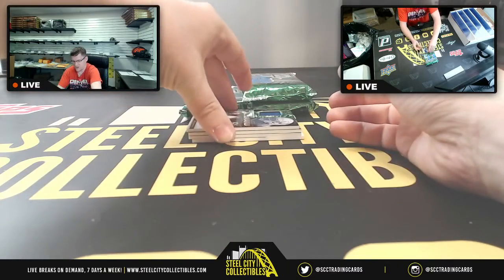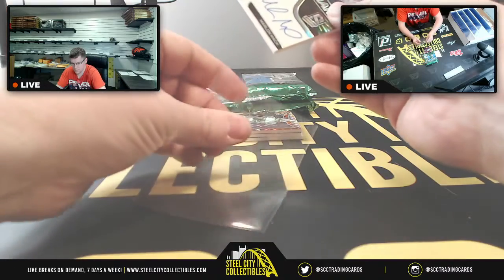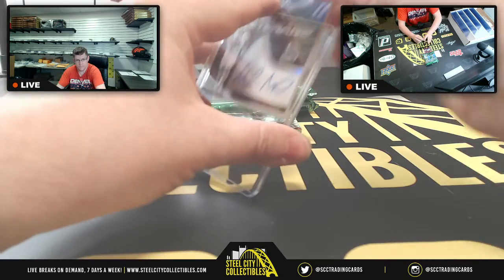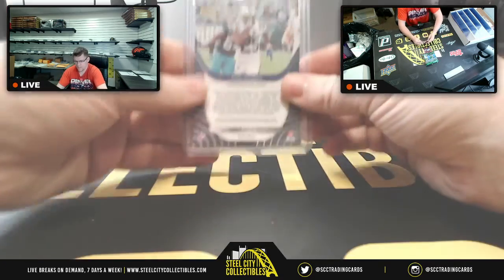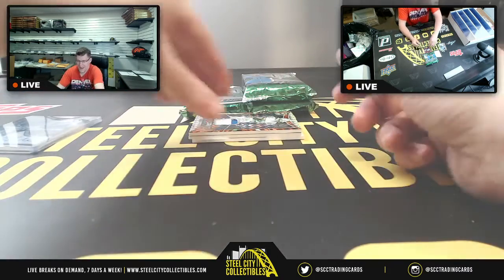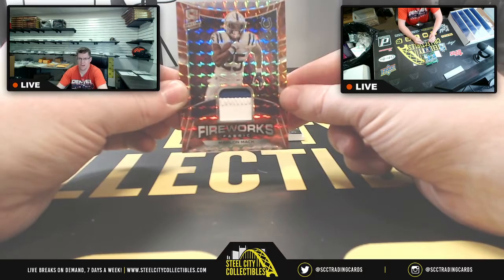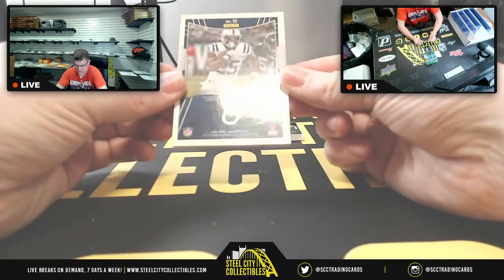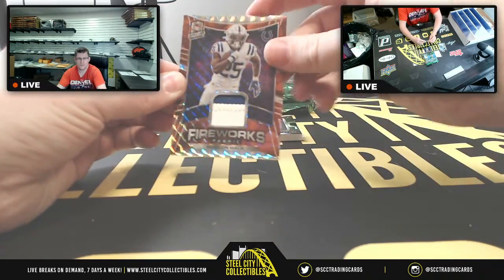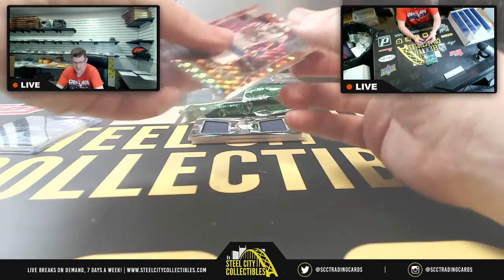First up you're going to have Marlon Mack for the Colts — I hope Andrew that you are a Colts fan — because that's 59 of 60 on the Marlon Mack Vested Veterans. But why have one Marlon Mack when you can have two? This time the Fireworks Fabrics, and that's number 10 of 10 on that one.